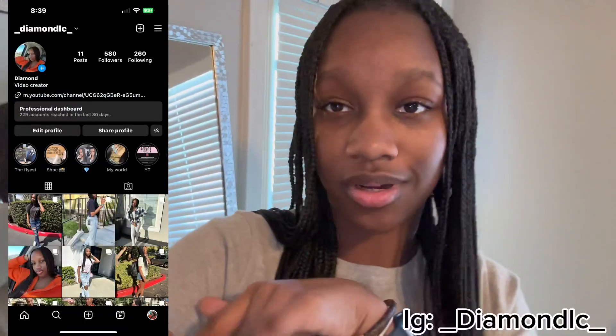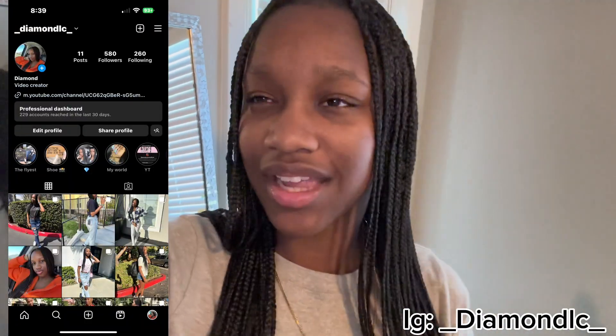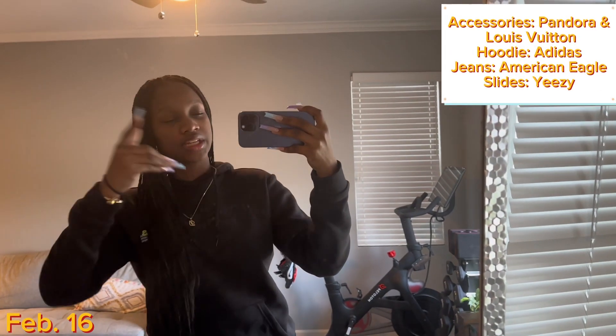Hey guys, welcome back to my channel Diamonds You Can Afford, it's your girl Diamond. I'm back with one of my favorite videos to do, which is a weekly fit check — outfit of the week. Make sure y'all stay tuned, follow me on Instagram. Let's get the video rolling.